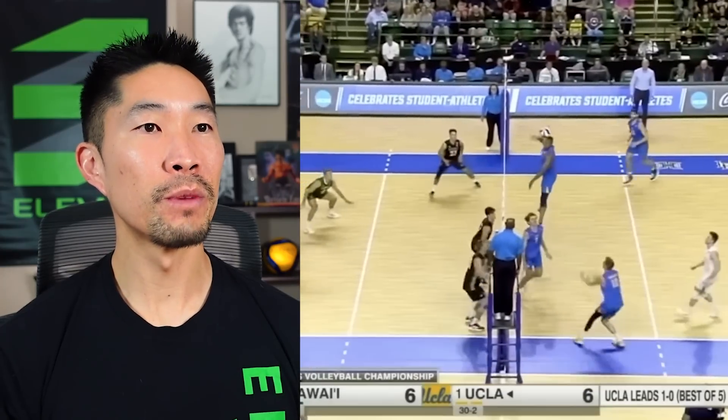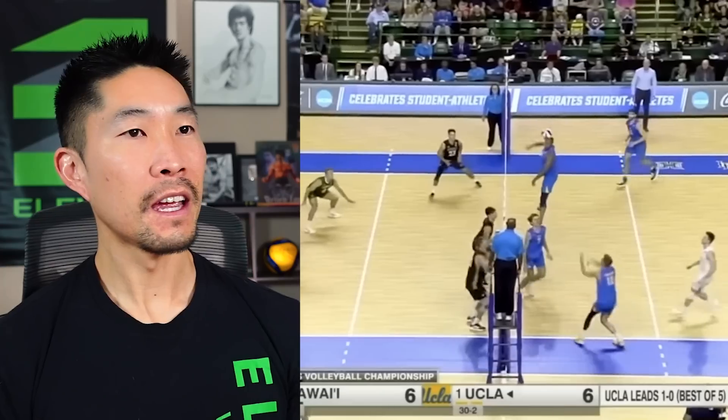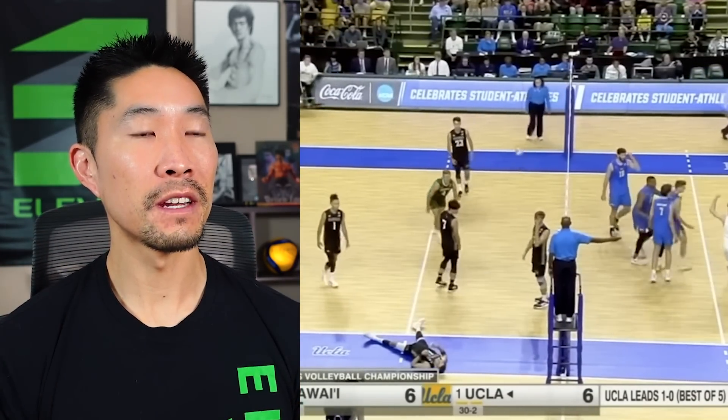I thought the middle hit it — so the middle runs the back one but doesn't get set, but it goes for a nice tip down the line. And that's tough because the setter touched it — or the opposite touched it from Hawaii — definitely could have gotten that up. He probably wants to take that one back.